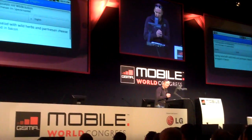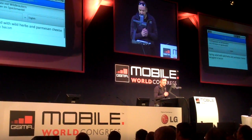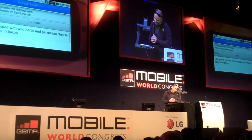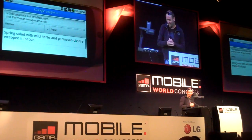In German it says 'Frühlingssalat mit Wildkräutern, Parmesan und Speckmantel,' which in English translates to 'spring salad with wild herbs and Parmesan cheese wrapped in bacon.' I would think that is tasty, and I'm hopeful that our users will be delighted by this quite helpful feature.